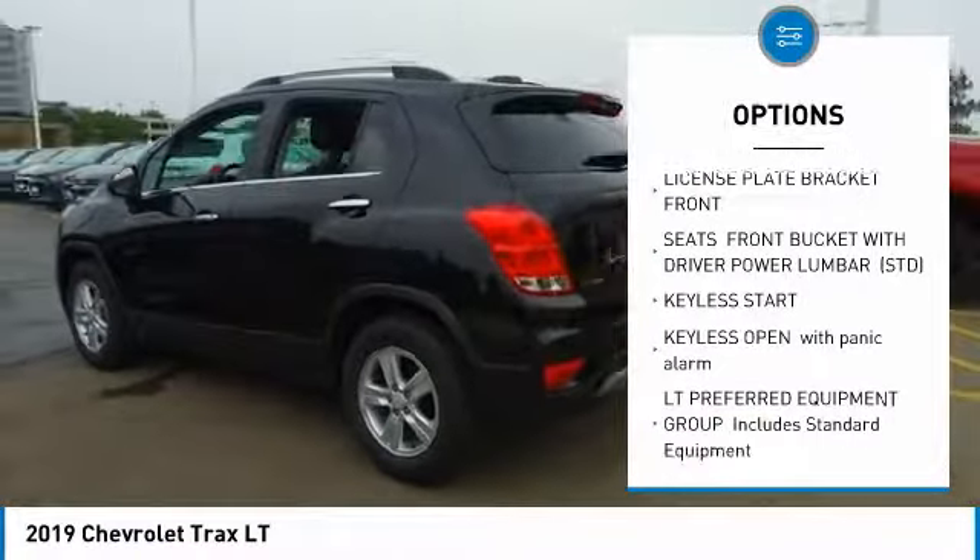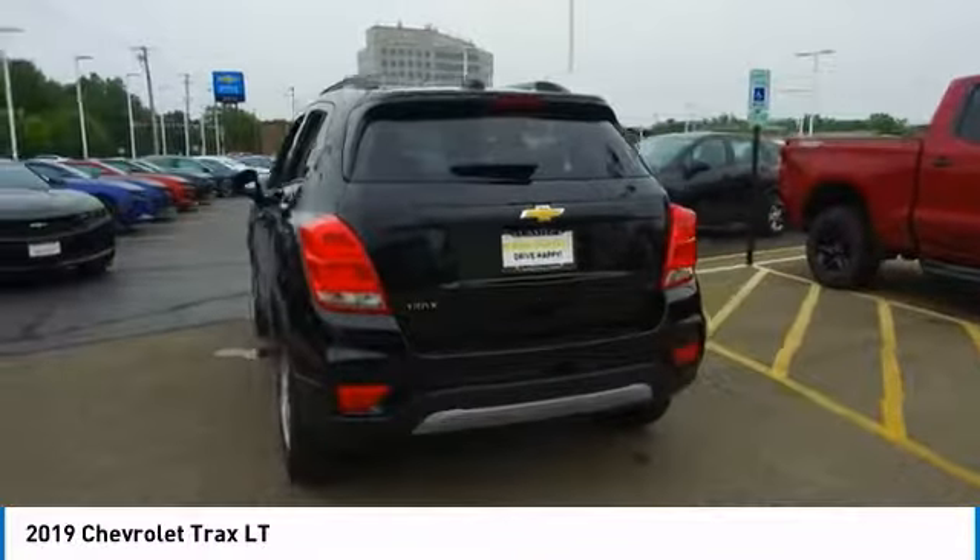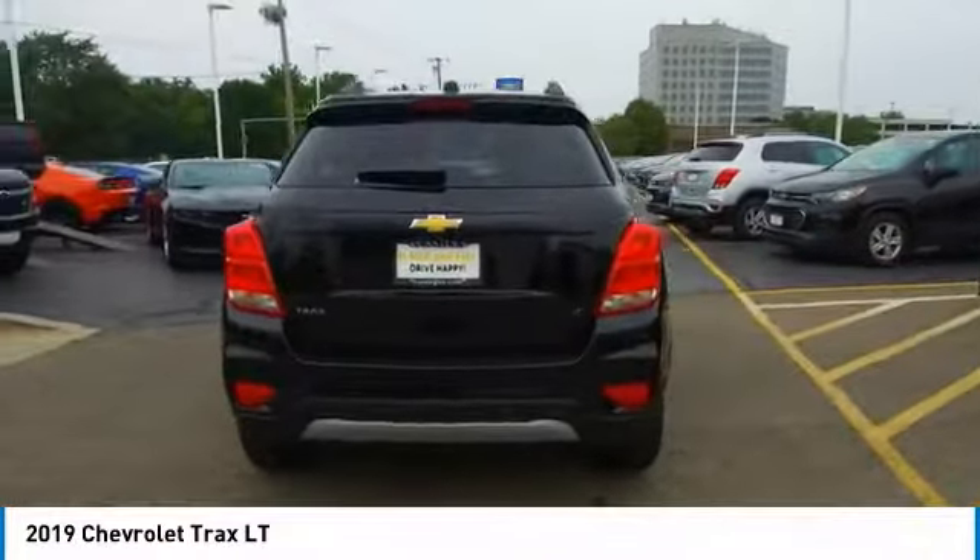Privacy glass. Tires: front all season, rear all season. Front disc, rear drum brakes.